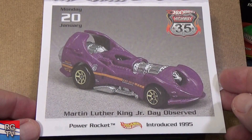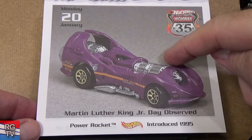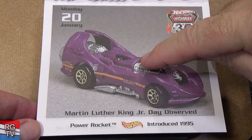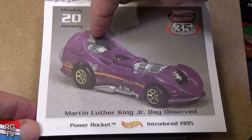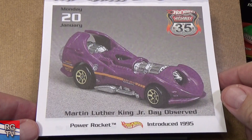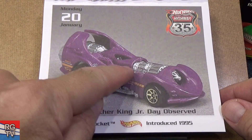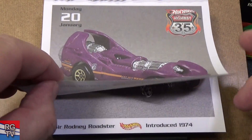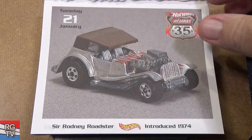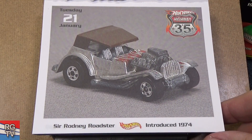Power Rocket, introduced in 1975. This is a good track car. Early on when this was released you could open this hatch — this is the driver's canopy. The modern version has this sealed; you can't open it anymore. It's a very good track car — kids like it a lot.